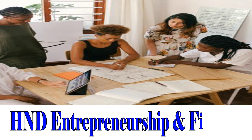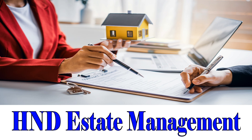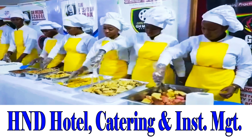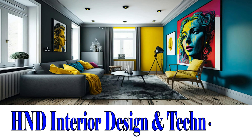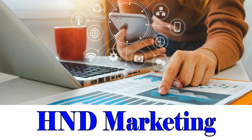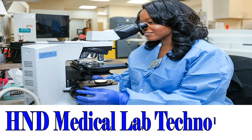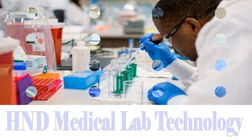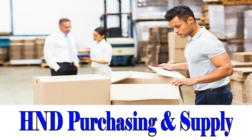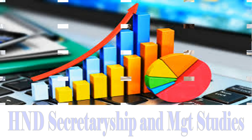HND Entrepreneurship and Finance. HND Estate Management. HND Fashion Design and Textile Studies. HND Hotel Catering and Institution Management. HND Interior Design and Technology. HND Marketing. HND Mechanical Engineering. HND Medical Lab Technology. HND Science and Industrial Lab Technology. HND Purchasing and Supply. HND Secretariatship and Management Studies. HND Statistics.